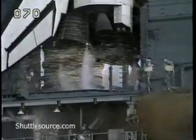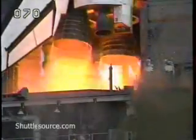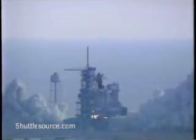11, 10, 9, 8, 7, we have a go for main engine start, 4, 3, 2, 1, 0, and liftoff.